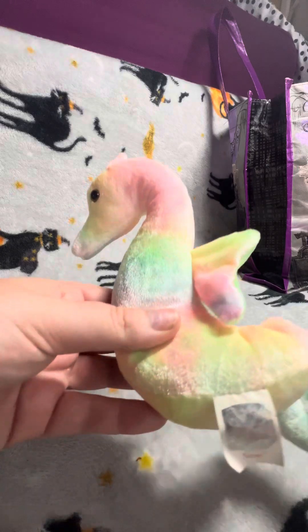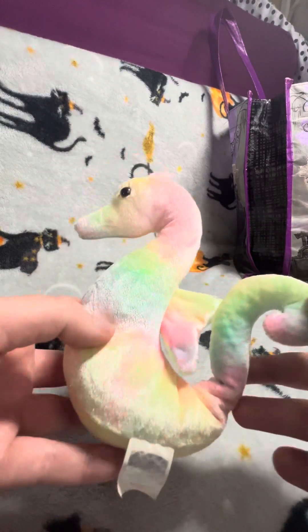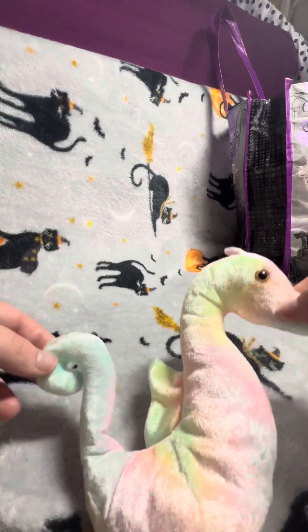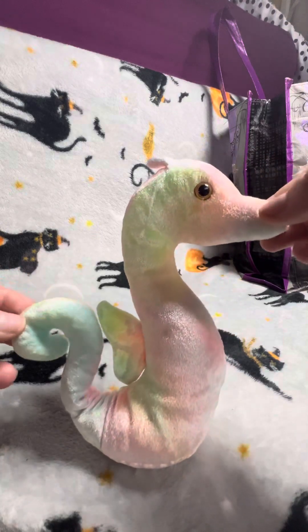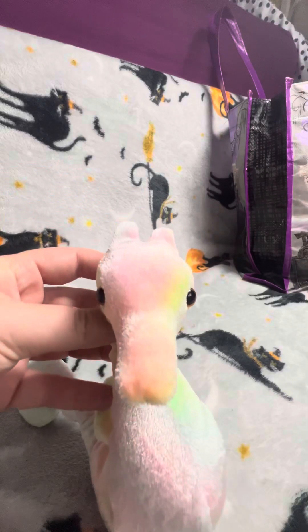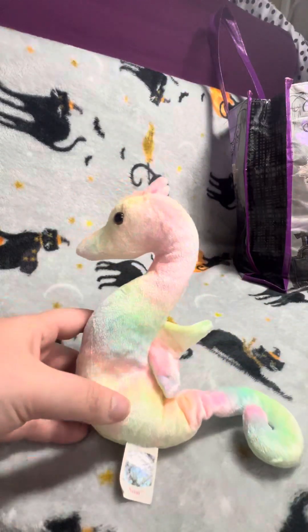The next one I got is another beanie baby. This is Neon — he's a seahorse and he's from 1999 as well. He was 50p, guys. 50p. I couldn't leave him behind. Every time I find a TY, whether it's a beanie boo, beanie baby, anything to do with TY, I have to buy it from the charity shops. But that's a really cute seahorse, and my little cousin really likes this one as well — she was trying to steal it off of me.